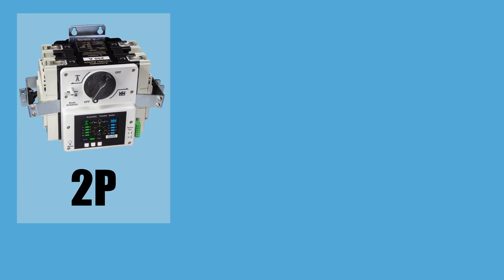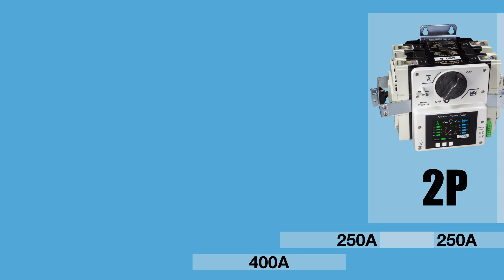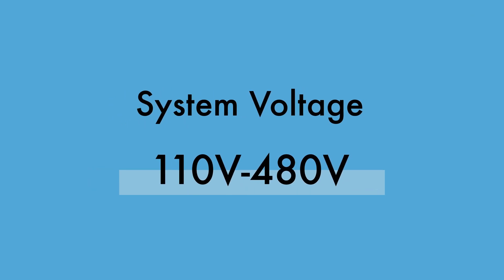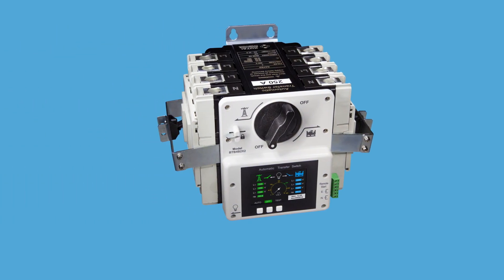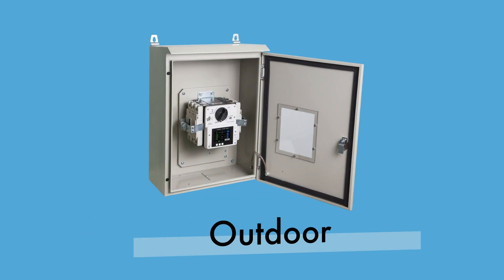When ordering the BTB series ATS, 2-pole, 3-pole, and 4-pole models are available with a rated capacity of 250 amps. There is also a 2-pole, 400 amp model available. The range of voltages covered is from 110 volts to 480 volts. If there is no need for overload protection, you can cancel that feature. The BTB ATS is available as a standalone switch for installation in a control panel or can be purchased with an enclosure. Both indoor and outdoor enclosures are available.